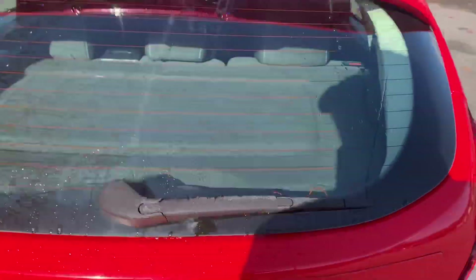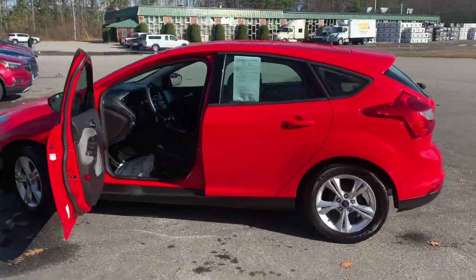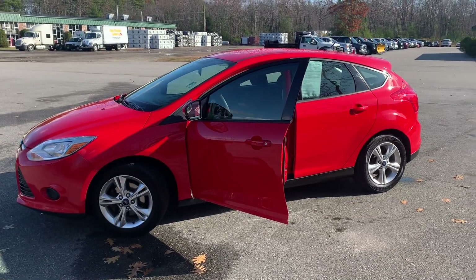If you want to know a little more about this Focus or come take it on a test drive, give us a call down here at Weir's. Direct line in is 207-985-3537. We look forward to hearing from you. Have a great day!